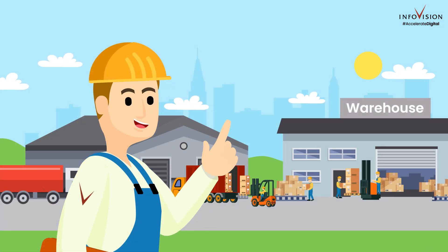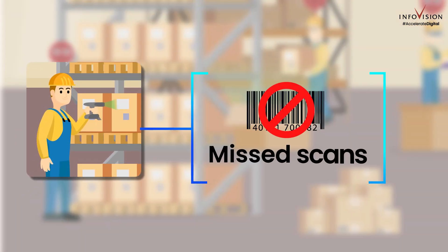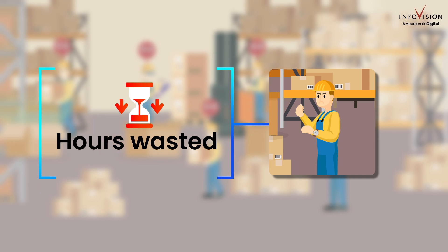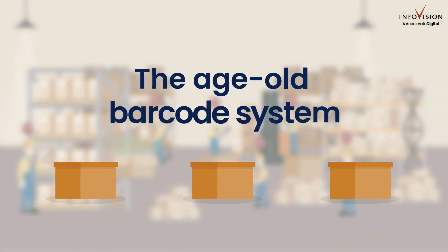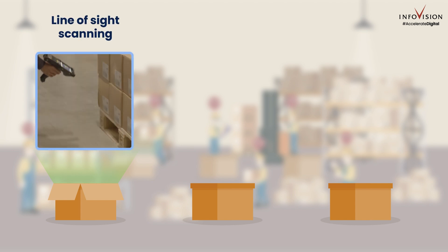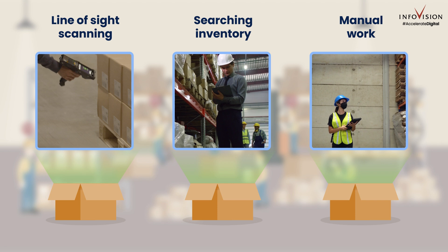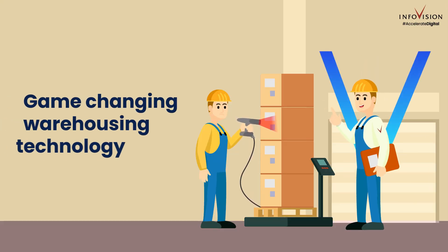Warehouses are the pulse of industries. Imagine a world filled with missed scans, data errors, and hours wasted searching for items. The age-old barcode system, notorious for its line-of-sight demands, makes efficient tracking a constant struggle.